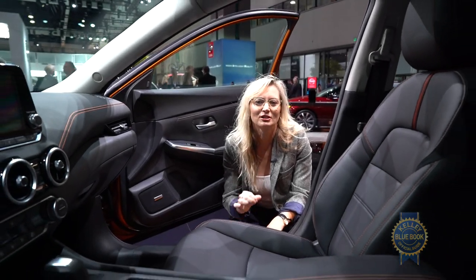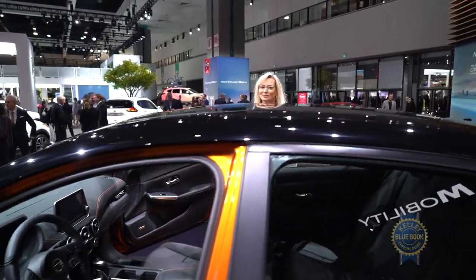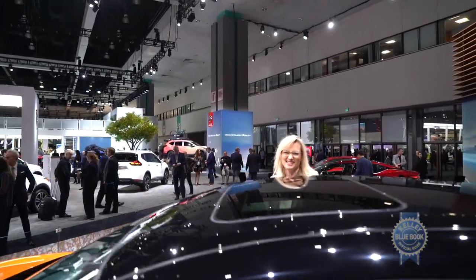Nissan's Safety Shield 360 also comes standard, and that is Nissan's suite of safety features — so you don't have accidents and stuff.